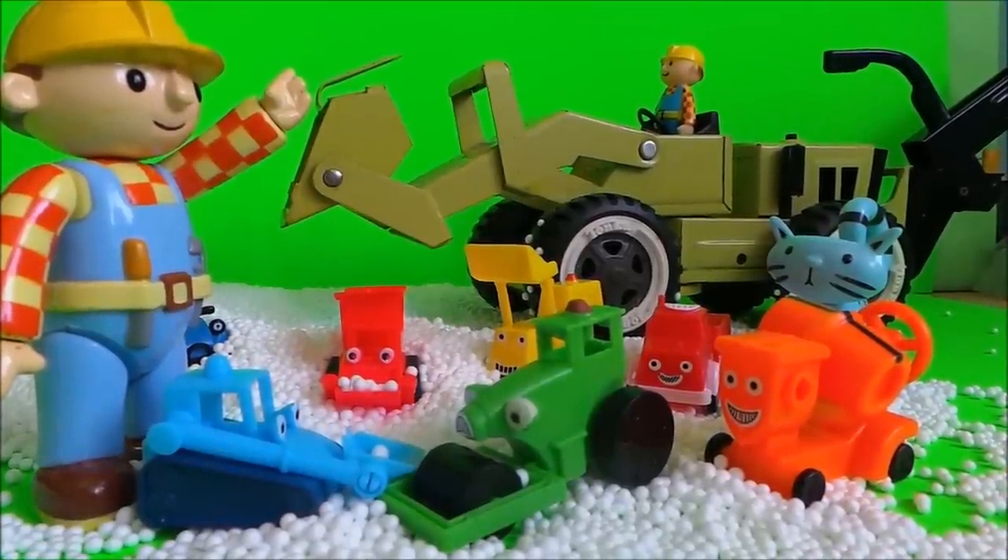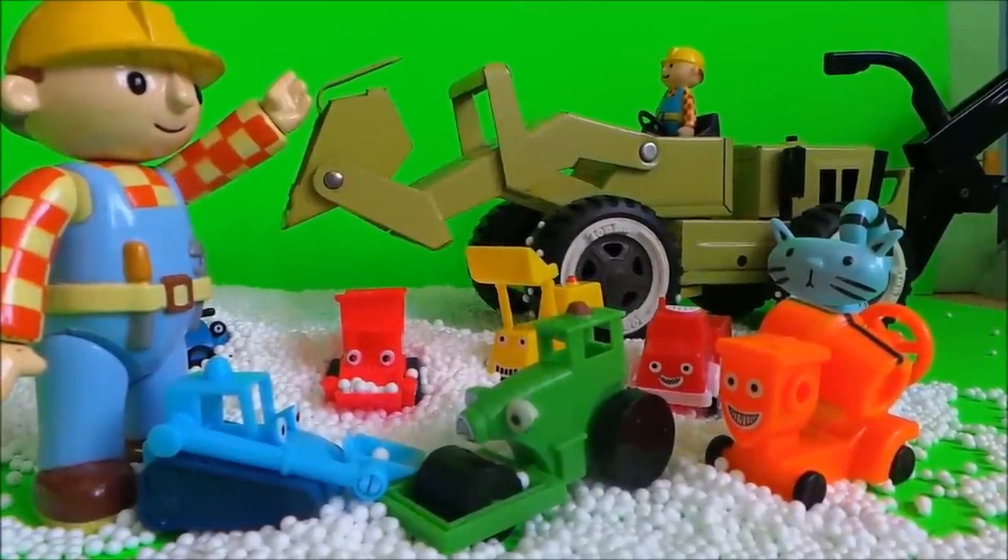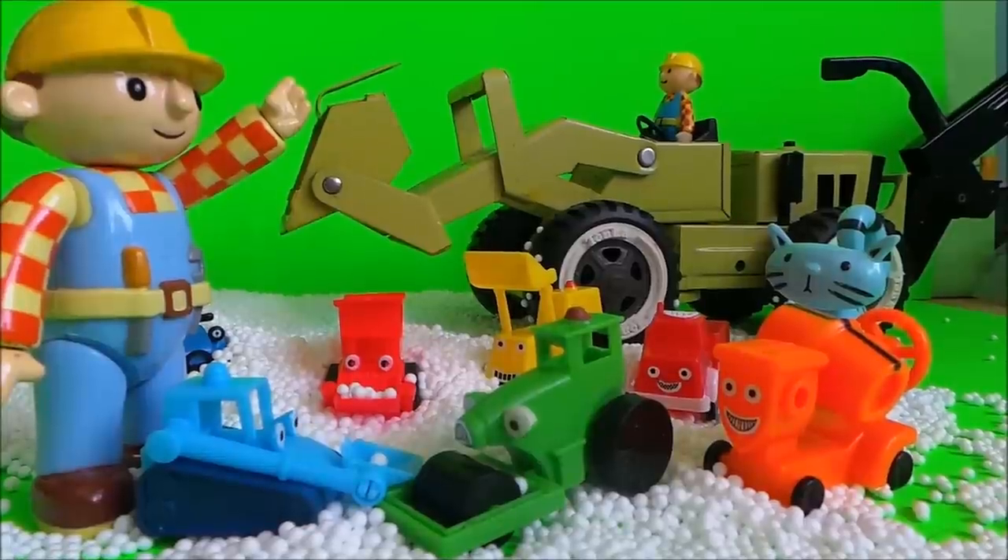Hi there guys, this is Tracy here and welcome to the MG Tracy Club. You've joined us just in time for the big clear up — we've got Bob the Builder, we've had to call him in with the can-do team.